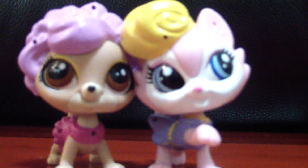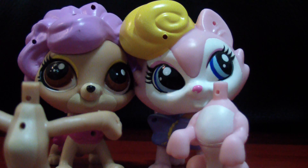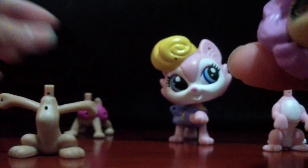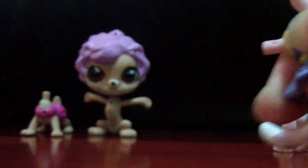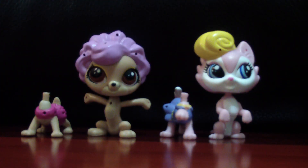Now let's switch their bodies. I have the other two bodies here and it's really easy to replace them. You just want to take out their heads — it might be a little creepy — and then you just replace the body. There's a little hole, you put the head there and push. You might have to push a little hard because it sometimes doesn't go in correctly. They've got the new bodies — so cute!